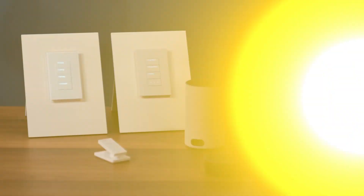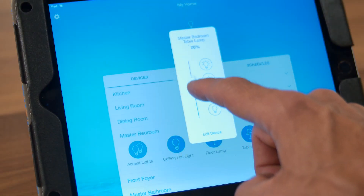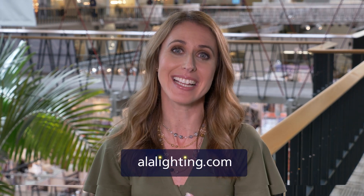Is it crazy expensive? It's not. If you're thinking about controlling one particular light at a time, it's about a $55 retail introduction, and then the bridge that allows you to integrate with Amazon and Google is about $140. Wow, that's fascinating — I really appreciate you taking the time to explain that today. Thank you for joining us at Lightovation 2018. To learn more about the latest trends in lighting, pick up a copy of Lighting Magazine on newsstands now or visit us at ALALighting.com.